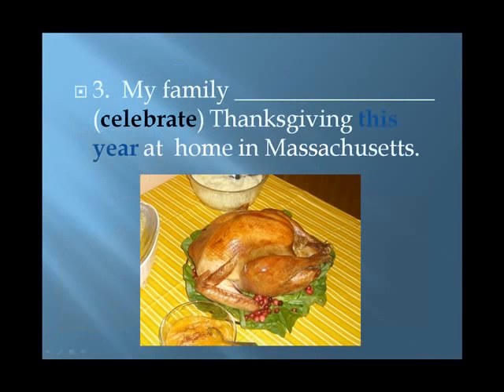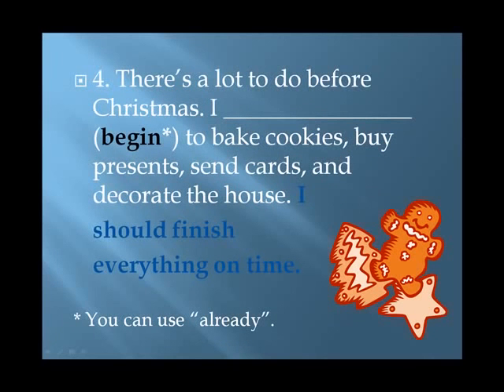Number three. Your clue is in blue. Answer: 'My family celebrated Thanksgiving this year at home in Massachusetts.' The simple past. Number four. Again, your clue is stated in blue. Answer: 'There's a lot to do before Christmas. I've already begun to bake cookies, buy presents, send cards, and decorate the house. I should finish everything on time.' This is the present perfect.